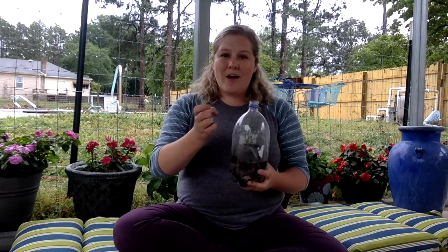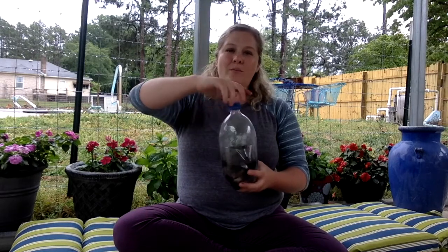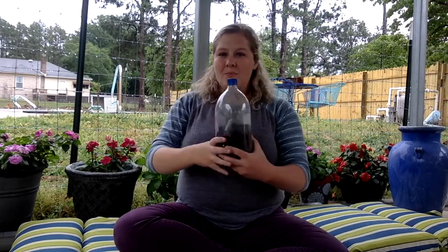Sometimes your soil may become dry or you might need to add some water. If you need to, just take the cap off, pour some water into the top of your bottle, put your cap back on, and put your bottle out into the sunshine and watch your ecosystem grow.